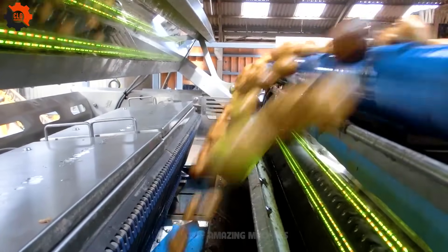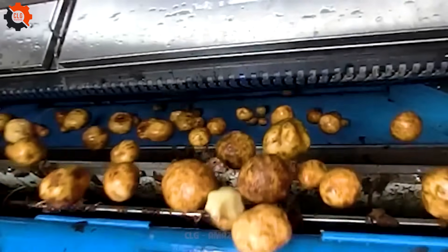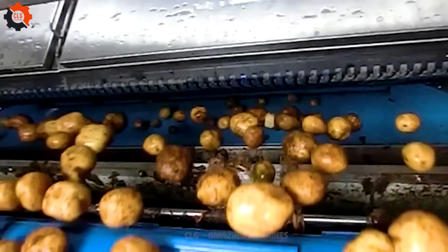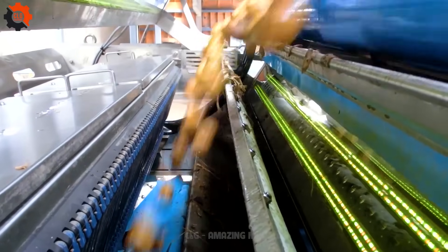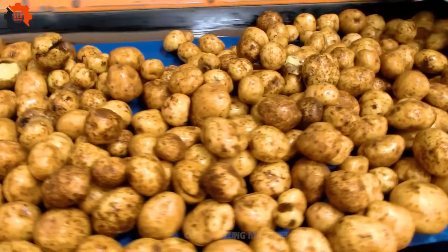Introducing the whole-washed potato sorting machine — your trusty sidekick in the battle against spud chaos. It's like having your own personal potato whisperer, ensuring each tater meets its destiny. Say goodbye to potato mishaps.